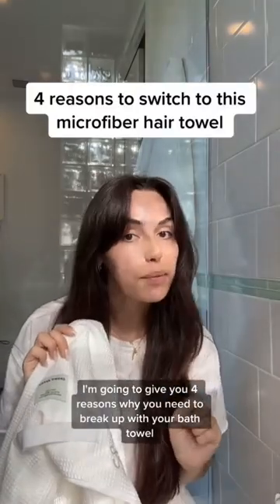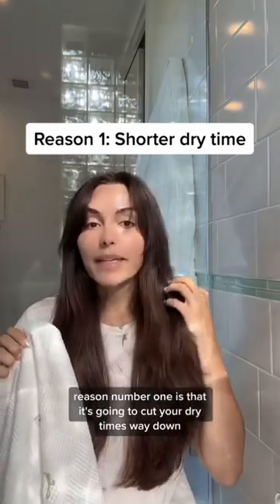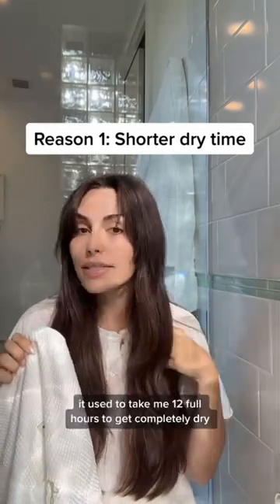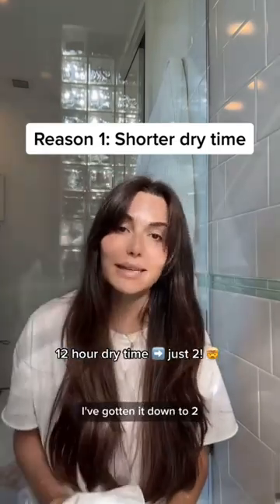I'm going to give you four reasons why you need to break up with your bath towel and start using this microfiber hair towel. Reason number one is that it's going to cut your dry times way down. It used to take me 12 full hours to get completely dry, and with the help of this towel, I've gotten it down to two.